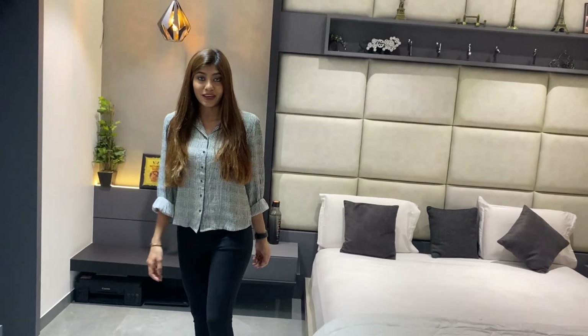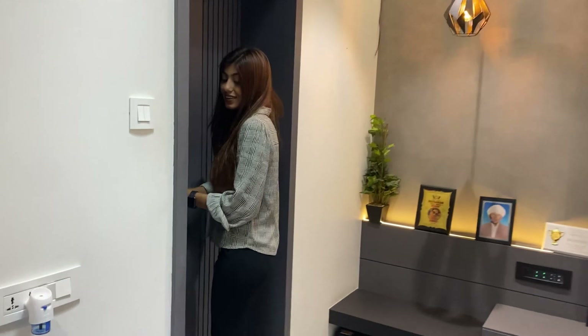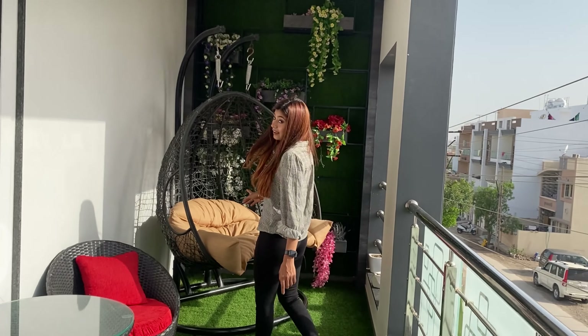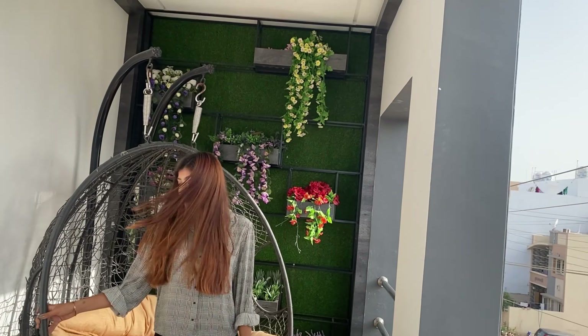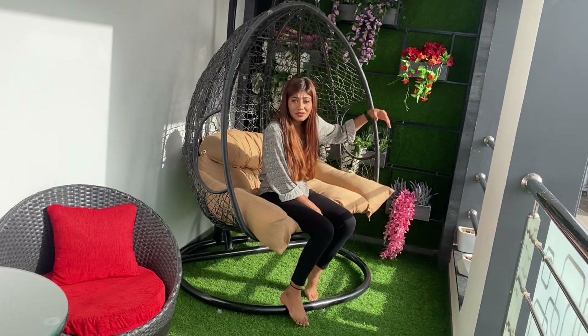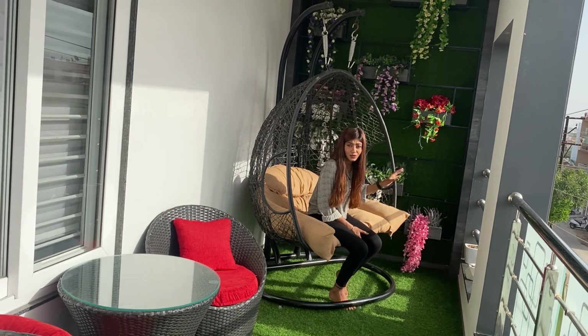The best part of our house is the balcony — let's go! This table is from Amazon and this bagging swing is also from Amazon. We have fake flowers here — it looks very nice.